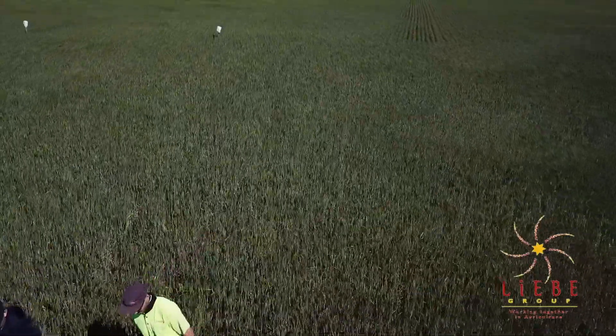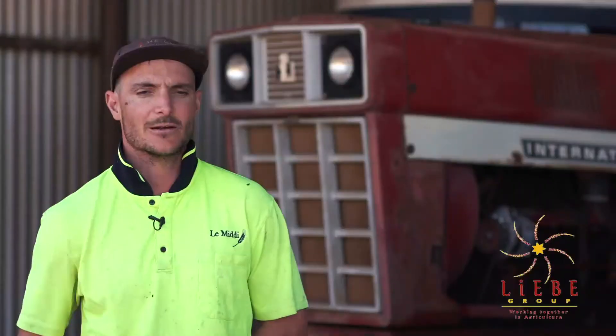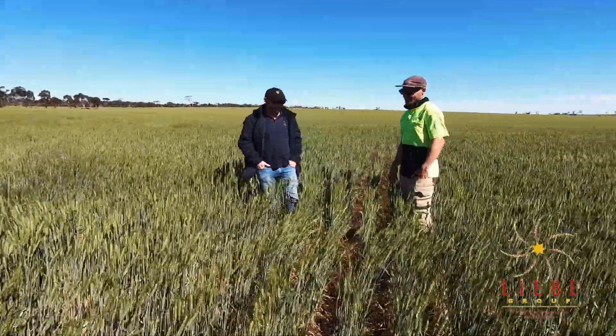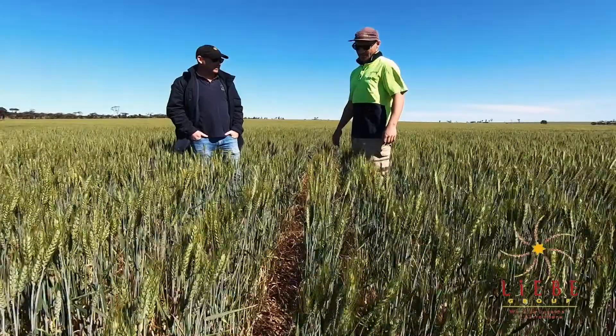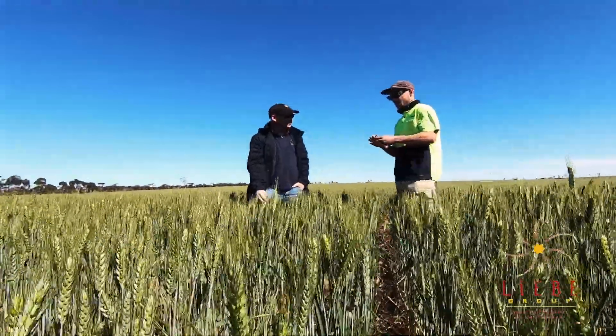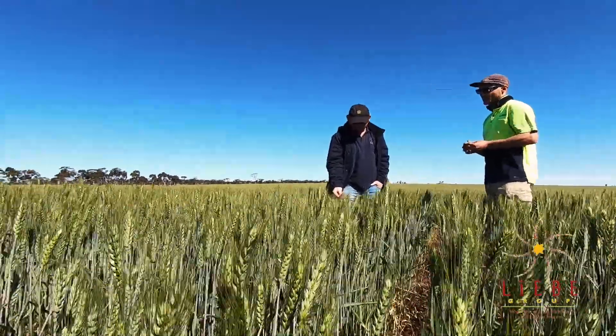With my trial, I chose to do some different fertiliser applications on a heavy loam paddock that was fallowed last year in 2019. The reason I chose this is because we've often had the problem of growing really nice, healthy-looking crops and then getting to September and they just run out of moisture and don't fulfil their potential. We always call this our hot and cold farm — one year will be really good when it's raining, the next the rain cuts off and it's really bad.